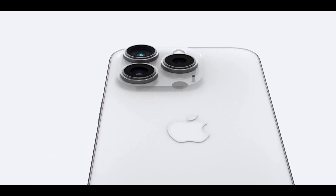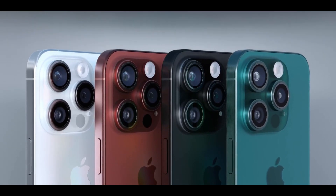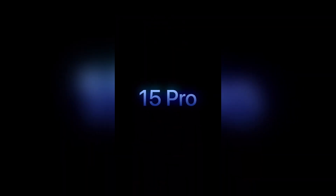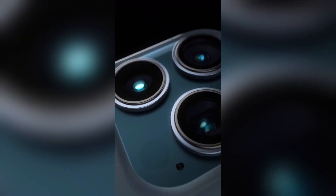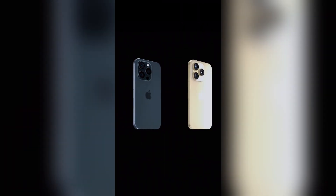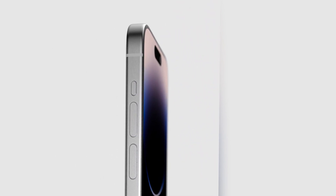In conclusion, if you are currently using an iPhone 14 Pro Max, an immediate upgrade may not be essential unless you have a specific interest in USB-C or an advanced camera system. However, the iPhone 15 Pro Max promises overall improvements and a higher price tag. Keep a close watch on its release date and pricing for a well-informed decision.